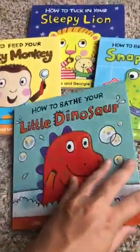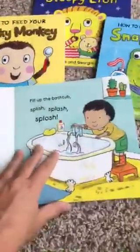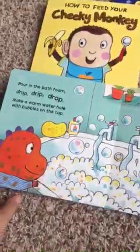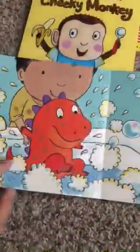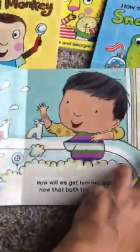How to Bathe Your Little Dinosaur. If bath time has ever been a struggle at your house, as it has been at mine, this is a fun little book about a little dinosaur that does not want to take a bath, but eventually he does take a bath and winds up having a good time. It shows kids how even things they don't necessarily like to do can be enjoyable if they make it.